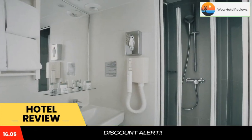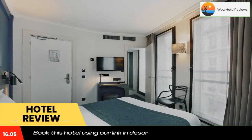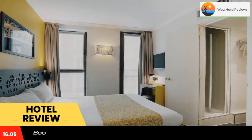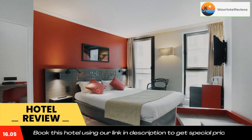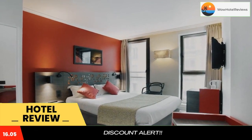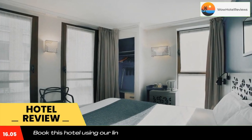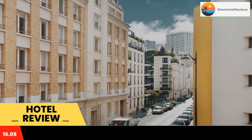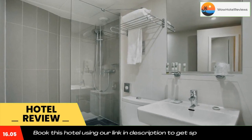Hotel Eiffel Capital is located on a quiet street on the left bank. This hotel is just a 10-minute walk from the Eiffel Tower. It offers modern guest rooms with free Wi-Fi access and satellite TV. Each guest room also includes tea and coffee making facilities.